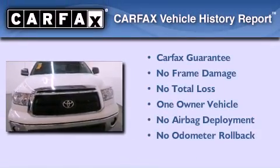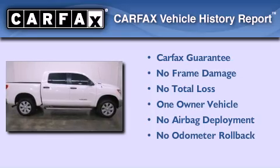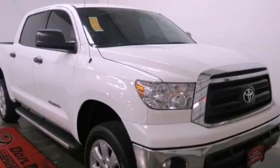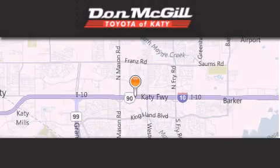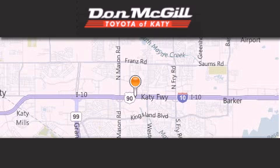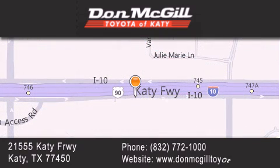This truck has had only one owner and it qualifies for the Carfax Buy Back Guarantee. Stop by today and test drive this automobile for yourself. Don McGill Toyota of Katy is located at 2155 Katy Freeway in Katy. Our goal is to exceed all of your expectations to ensure that you'll return for future visits.